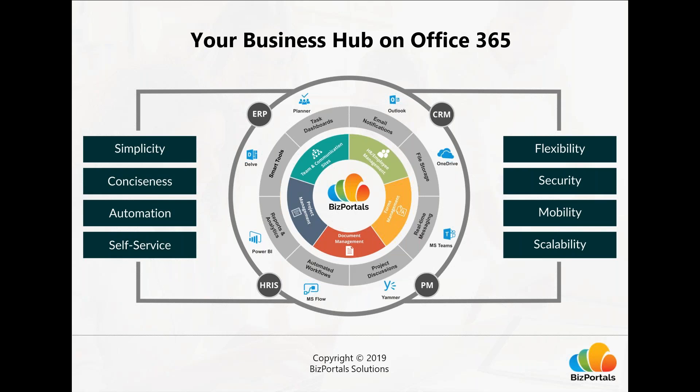We also provide an on-premise solution if you're not on Office 365. BizPortals 365 was designed with key principles: simplicity, ease of use and setup, conciseness — focusing only on features businesses use and need — automation with built-in integrations for multi-step workflows, and a self-service approach with minimal learning curve. It also features enterprise-grade security, mobility with responsive design for seamless experience on any device, and scalability so you can easily add more people, teams, and content as you grow.